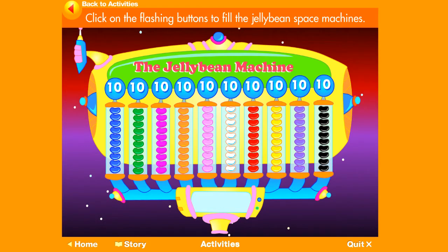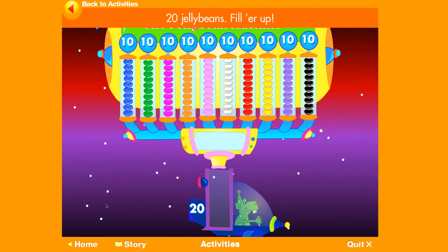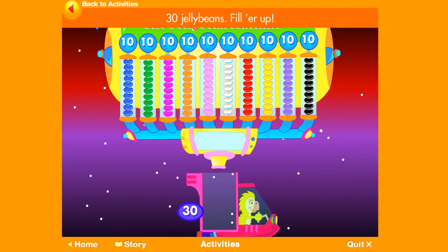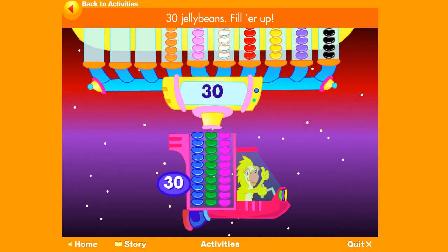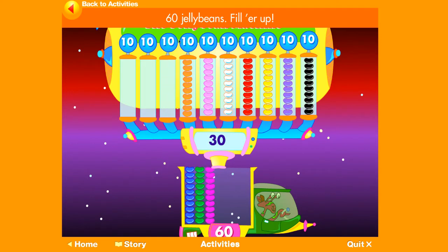Click on the flashing buttons to fill the jelly bean space machines. 20 jelly beans — fill her up! 10, 20. 30 jelly beans — fill her up! 10, 20, 30. 60 jelly beans — fill her up! 10, 20, 30, 40, 50, 60.